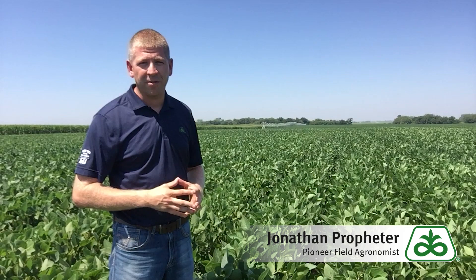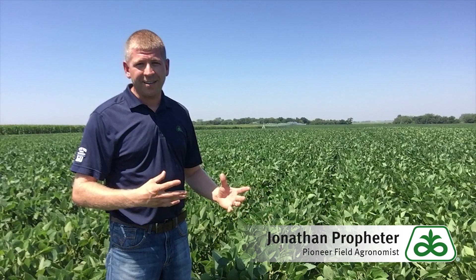Hi, this is John Profiter, field agronomist with Pioneer. Today we're doing a brand new Pioneer A-series soybean product spotlight on the P23A32X variety. This brand new 2.3 maturity variety was advanced across many areas of Nebraska in the fall of 2017 and is widely adapted for both dryland and top-end yield irrigated situations.